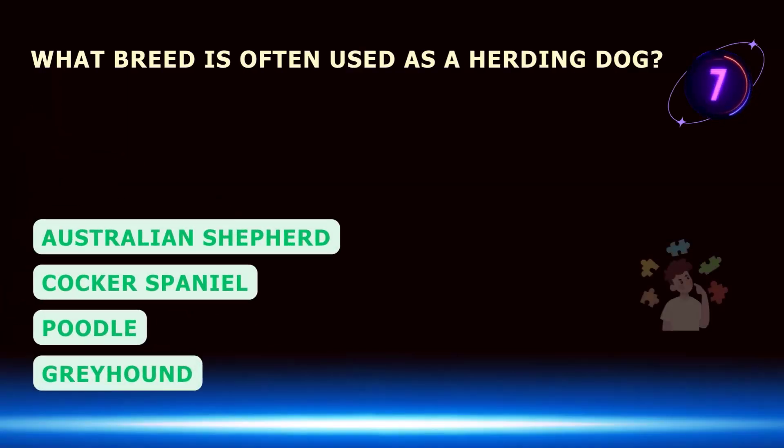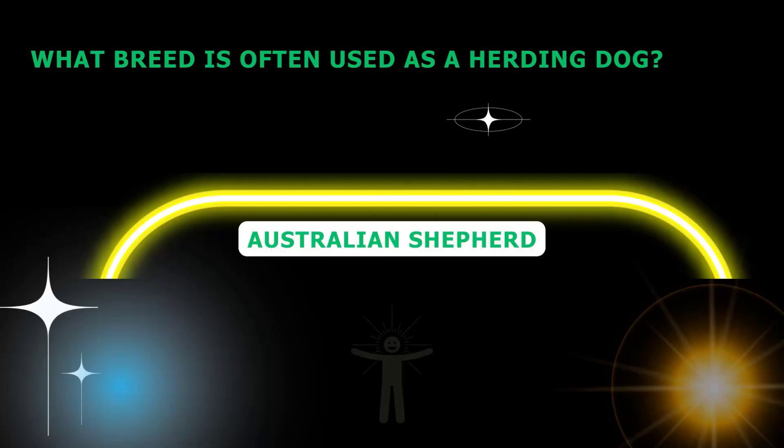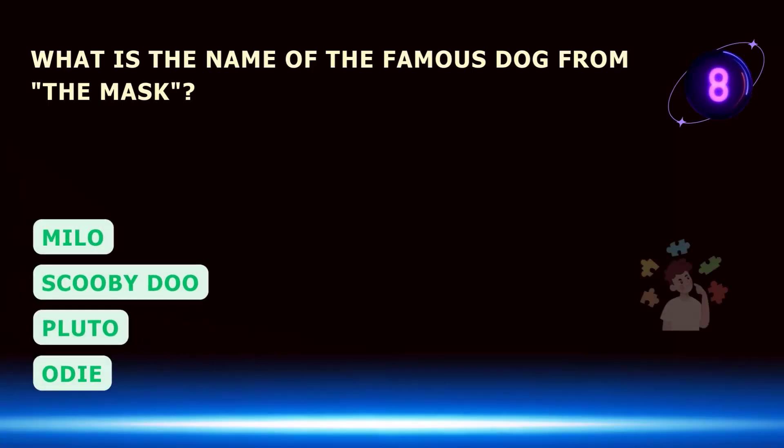What breed is often used as a herding dog? What is the name of the famous dog from The Mask?